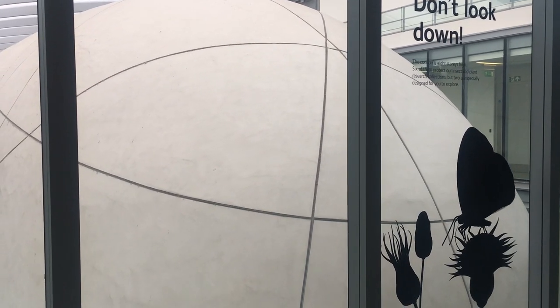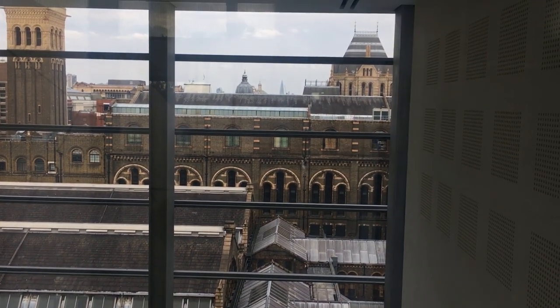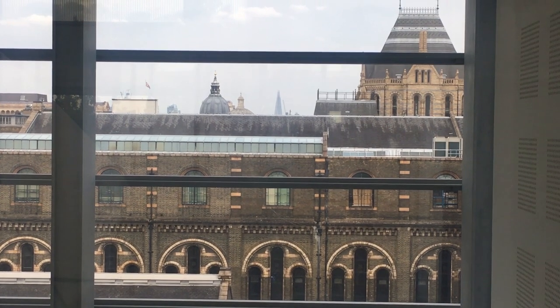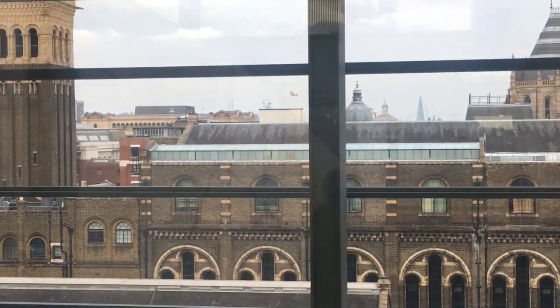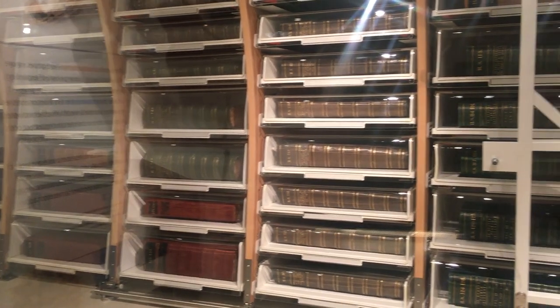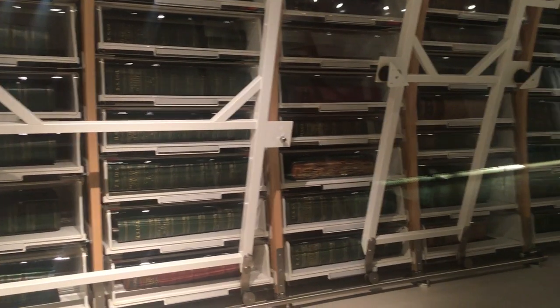Here we are at the Darwin Center. That sign's telling me not to look down, but I'm gonna look down. That weird-looking thing we're looking at is called the Cocoon. The Cocoon will be 10 years old this year, 2019. It costs $78 million to make. It doesn't just hold 17 million insect specimens and 3 million botany specimens — it is also a working laboratory. As you go past the exhibition, you can see scientists in their lab doing research, with new specimens coming in and things changing all the time.